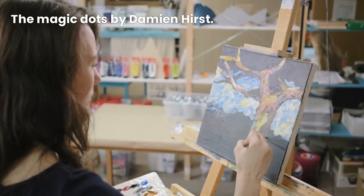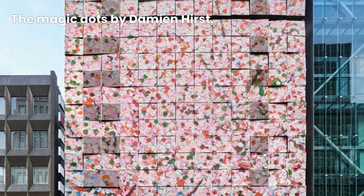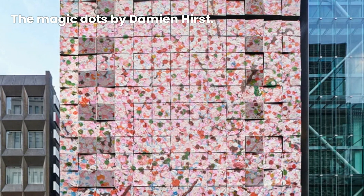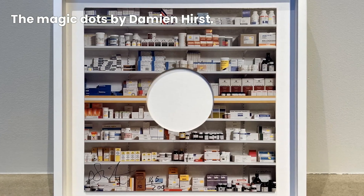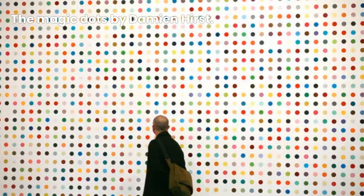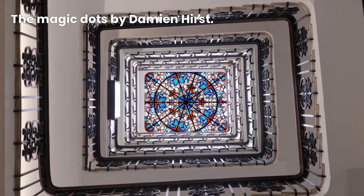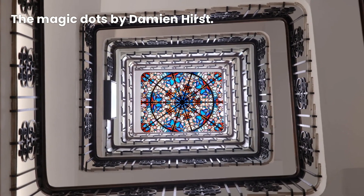The spots have transcended the canvas and permeated popular culture, making their way onto fashion, design, and even everyday objects. The impact of Hirst's spot paintings has been profound — they have not only changed the way we perceive art, but have also influenced the art market and global art movements. The spots have become iconic symbols of contemporary art, sparking conversations and captivating audiences worldwide.